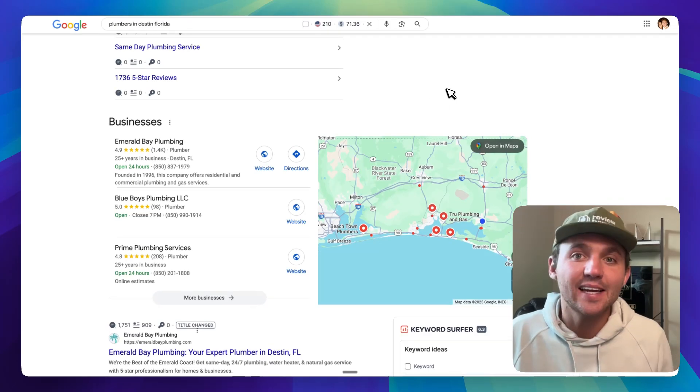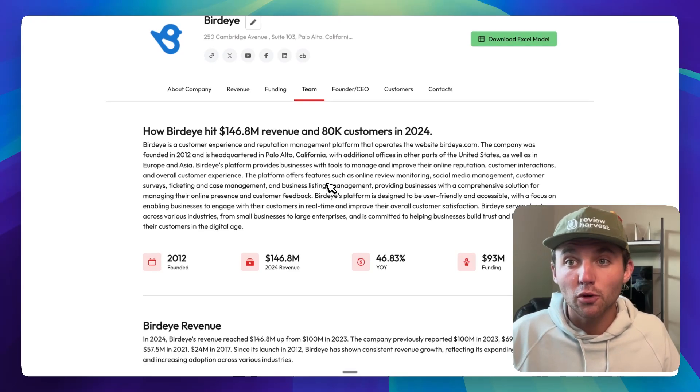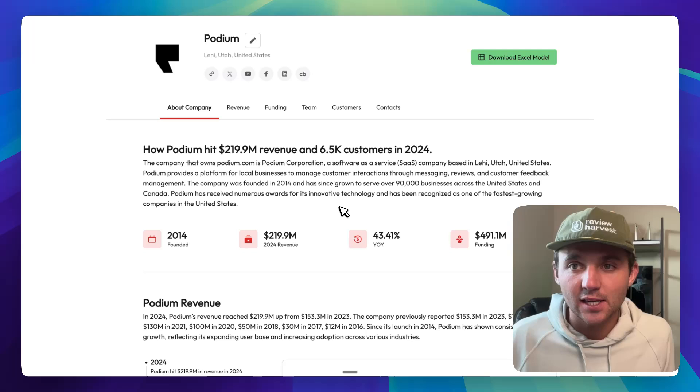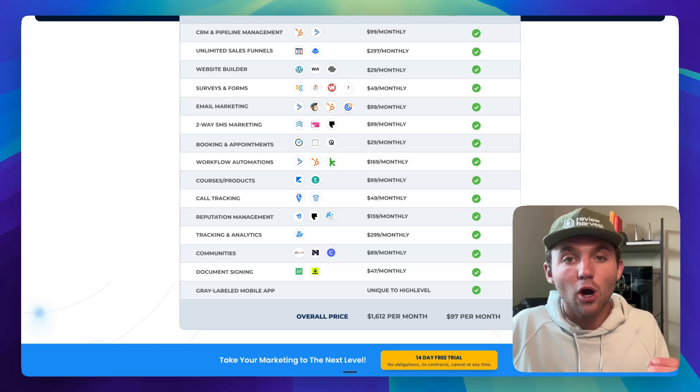And this isn't some stupid, silly, super niche business that can't work for anybody else. You can see BirdEye hit $146 million in revenue last year and they pretty much just do reviews for local business owners. Podium started only doing reviews for local business owners and now they made $220 million last year. This is a multi-billion dollar industry that you can get a little piece of and make $20,000 per month.